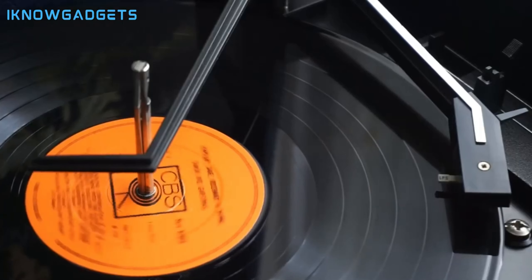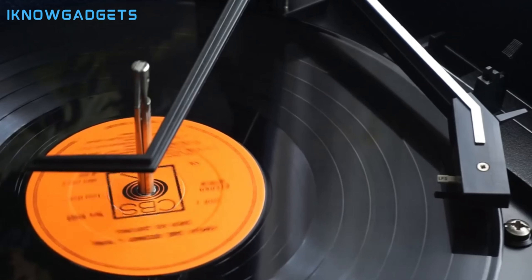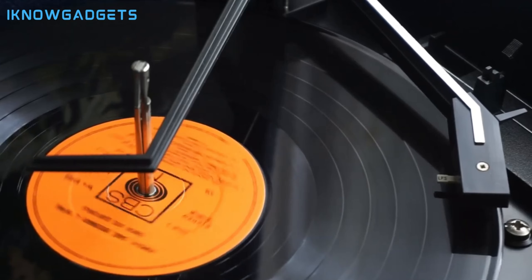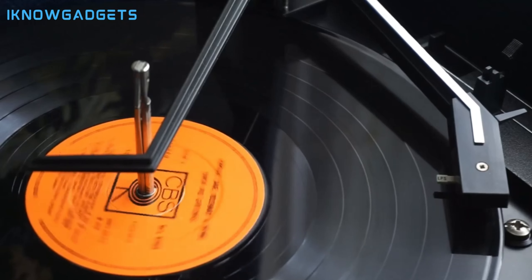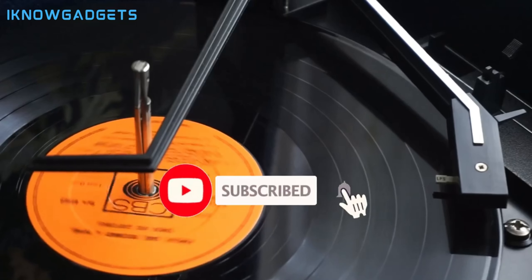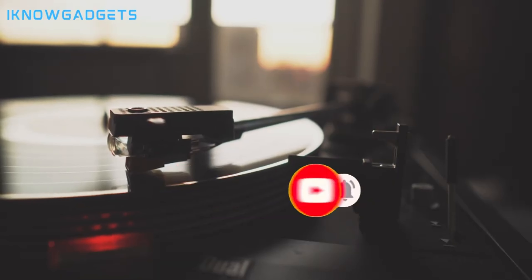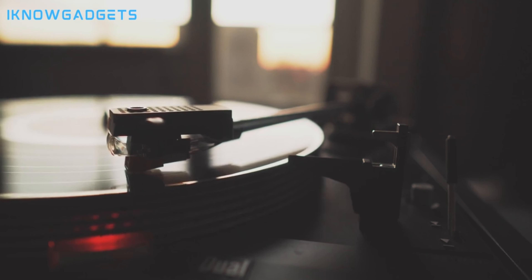And there you have it, fellow audiophiles — the four best turntables for 2024. Check out the links in the description to elevate your music listening experience. Don't forget to like, share, and subscribe to I Know Gadgets for more tech revelations. Until next time, may your vinyl spin smoothly, your speakers resonate with perfection, and your music journey be endlessly delightful.